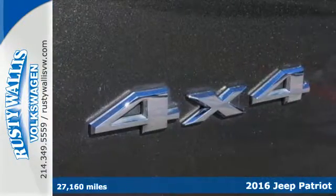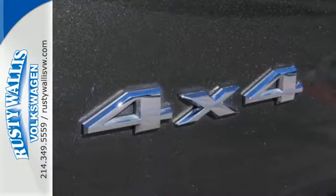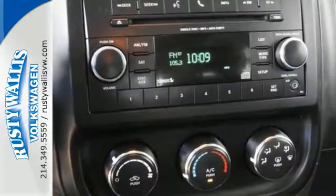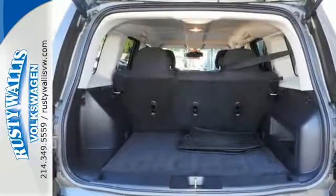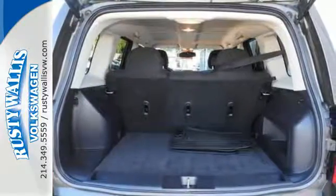Make room for your tools and toys with the split-folding rear seat. Whether loaded with cargo or your crew, this Jeep offers the protection of advanced multi-stage front airbags, hill start assist, and electronic stability control.